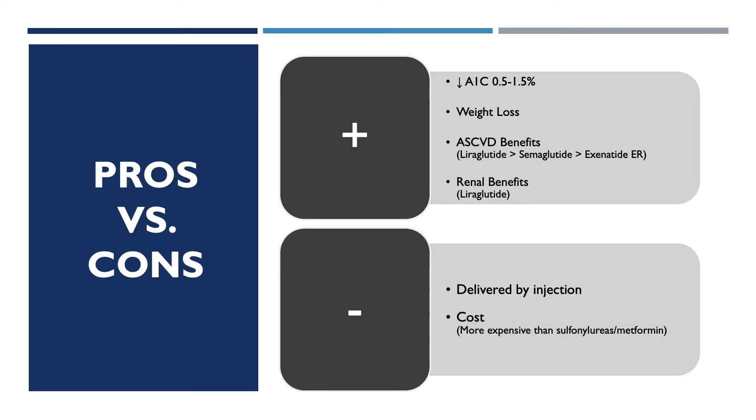There are pros and cons of using GLP-1 receptor agonists. The pros are that they decrease A1C from 0.5 to 1.5%, cause weight loss, and some even confer ASCVD benefits — the most being liraglutide, then semaglutide, then exenatide extended release. Liraglutide also contains renal benefits. The cons are that these medications come in injectable form, and another factor to consider is cost — GLP-1 receptor agonists are pricey compared to sulfonylureas and metformin.